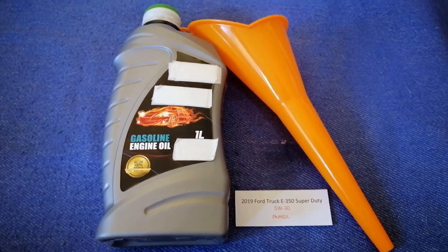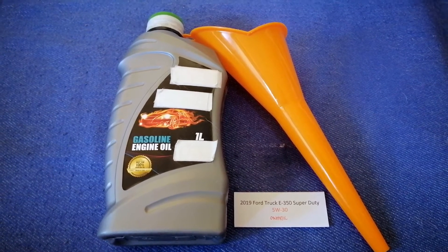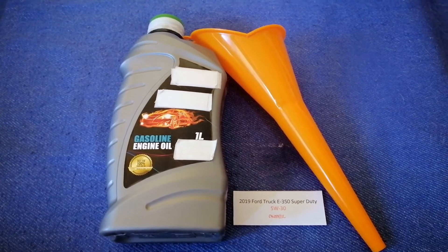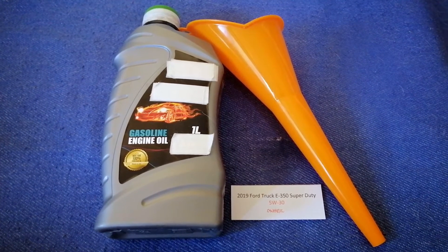The oil type for the 2019 Ford Chuck E350 Super Jewelty is 5-30 Sincere. This oil type is only the manufacturer's recommended oil type. Keep in mind that the type of oil could change depending on the year and mileage of your car.